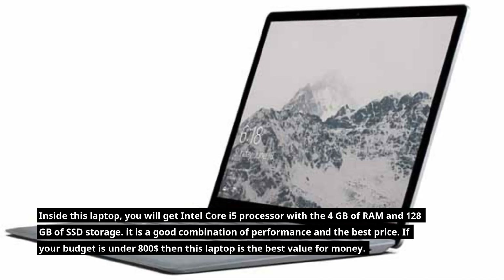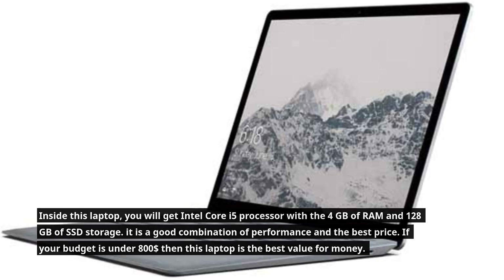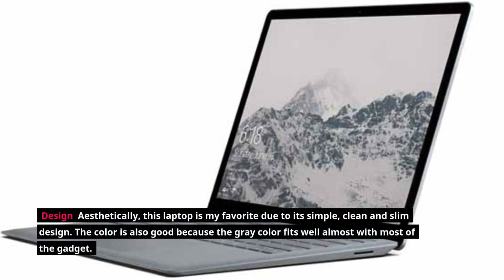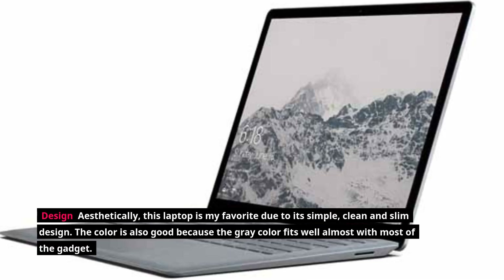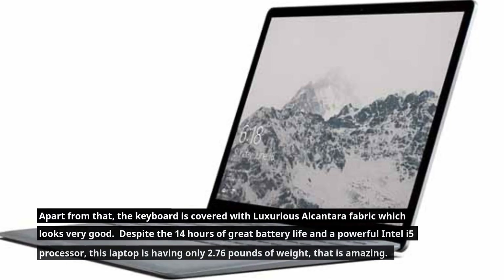It is a good combination of performance and price. If your budget is under $800, this laptop is the best value for money. Aesthetically, this laptop stands out with its simple, clean, and slim design. The gray color fits well with most gadgets, and the keyboard is covered with luxurious Alcantara fabric, which looks very good.